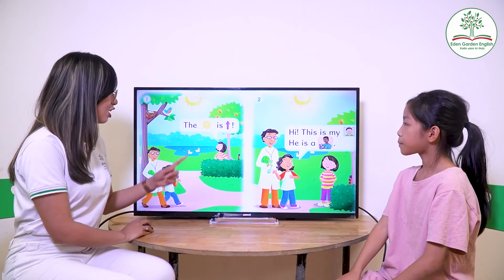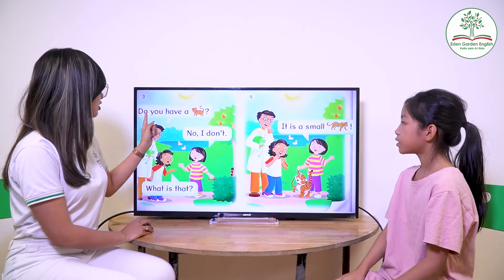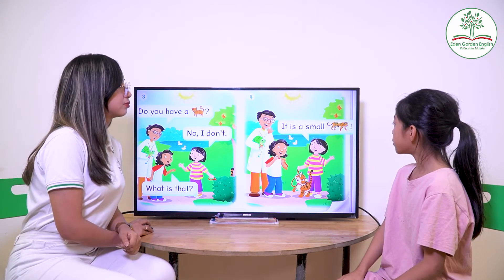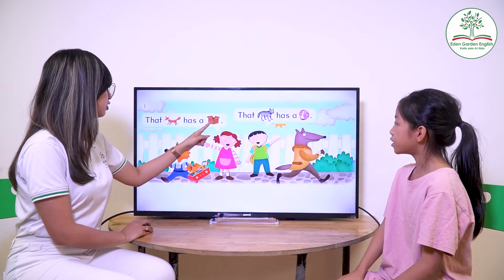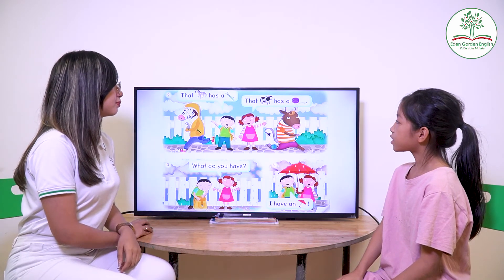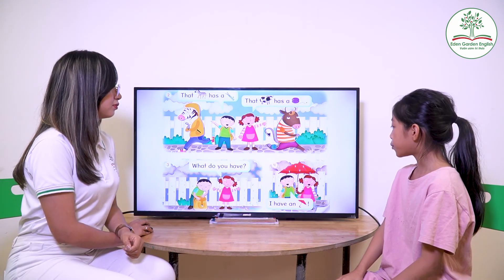Now let's read the stories. First one: The sun is up. Hi, this is my uncle. He is a vet. Do you have a cat? No, I know. What is that? He is a small tiger. Next story: That fox has a box. That wolf has a watch. That zebra has a zipper. That yak has a yo-yo. What do you have? I have an umbrella.